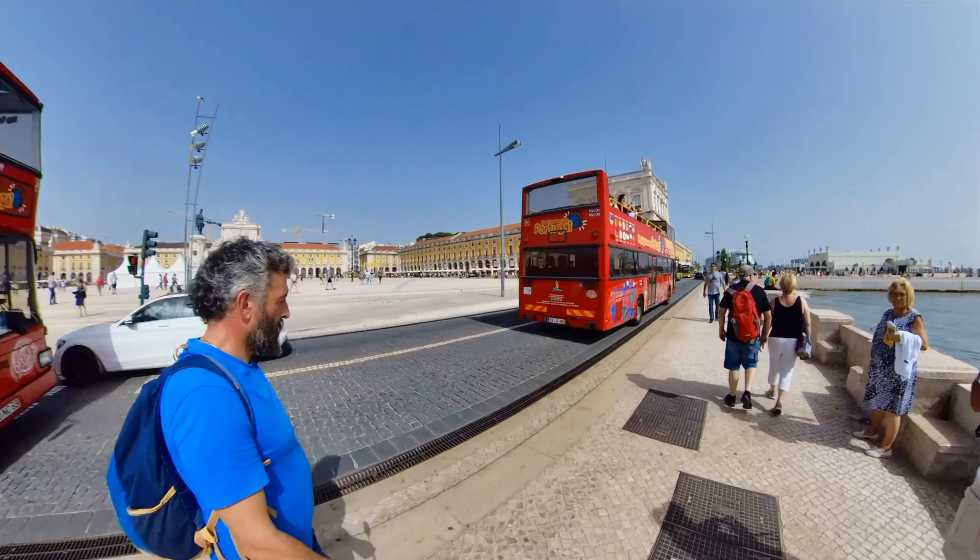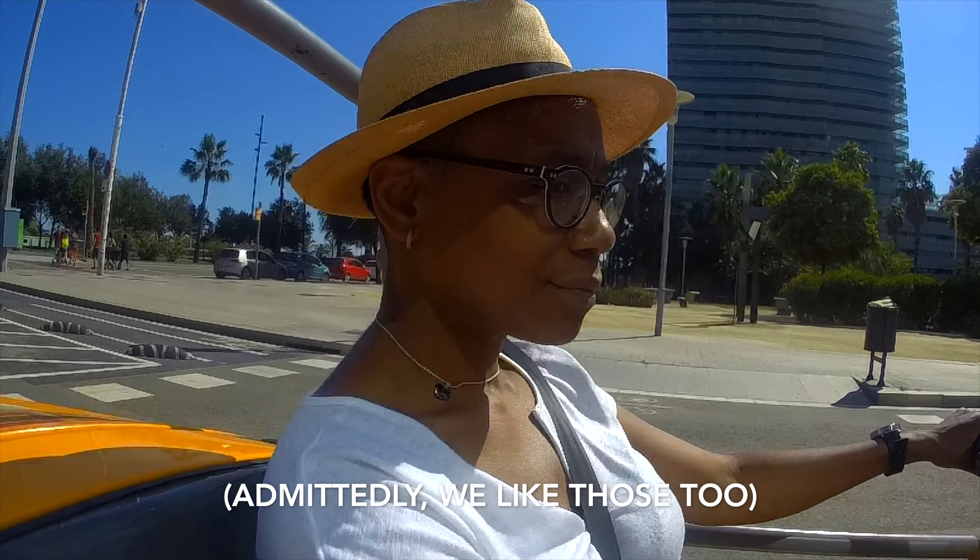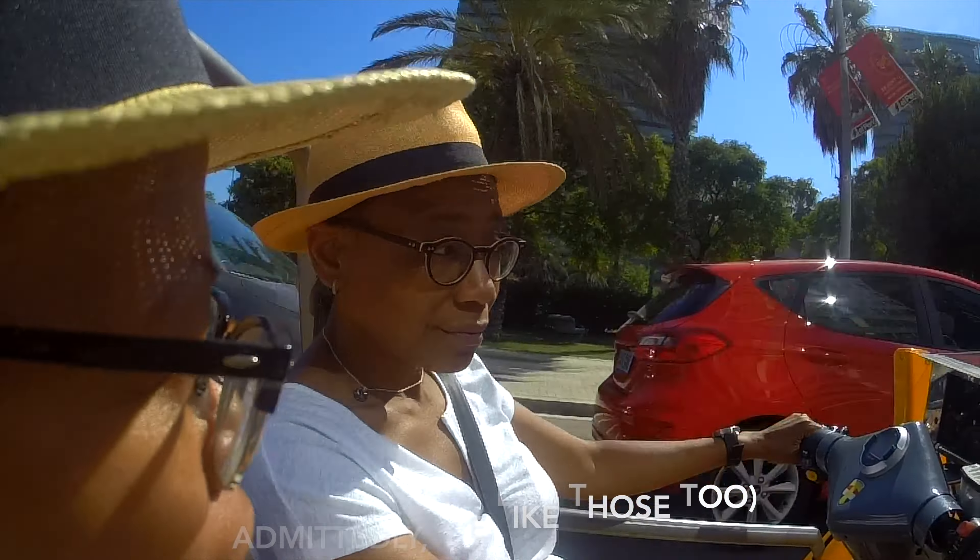There are the double-decker bus tours, but let's muddy the water a little bit. How about a tour in a tiny car? Not one of those diesel-like things — the go-cars, the little yellow things that leave you with bugs in your teeth and smelling like a gas station attendant. No offense to gas station attendants.